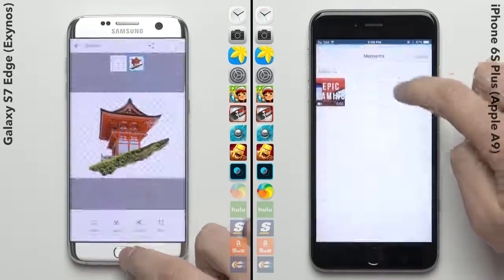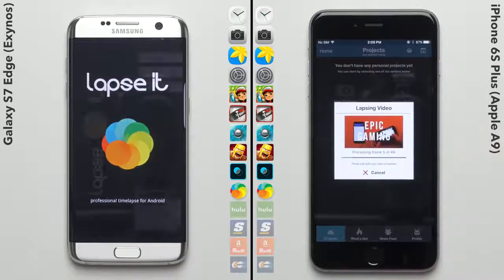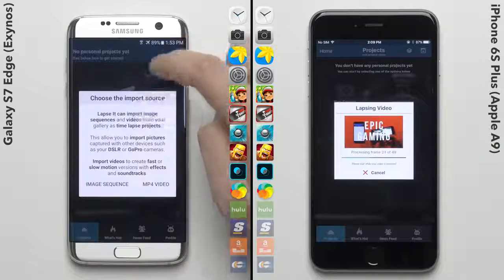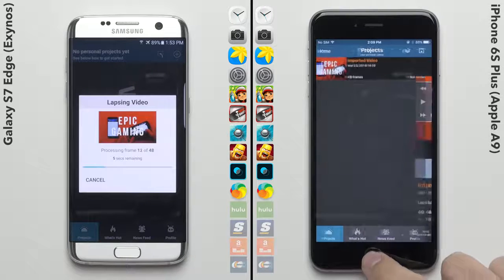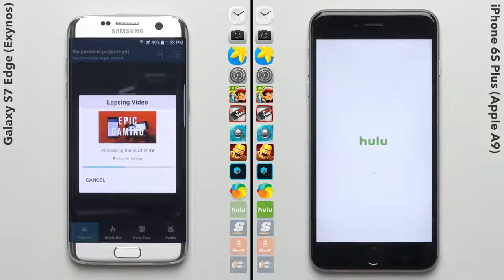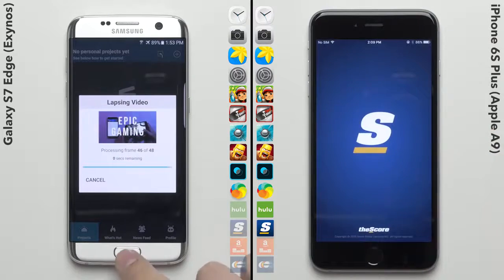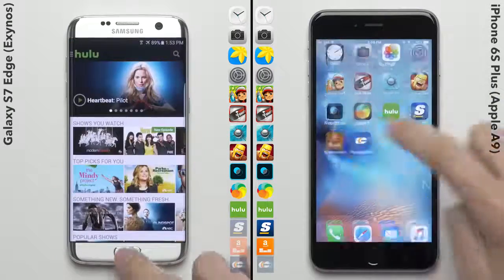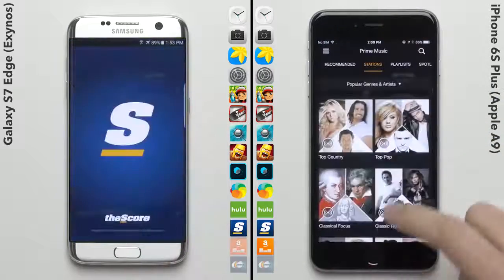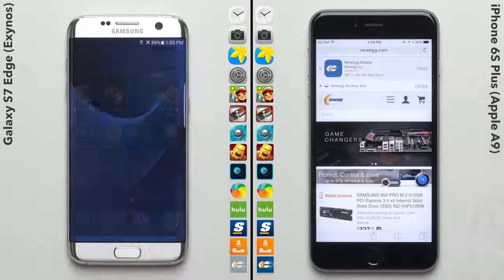And that comeback may just be during this part on Lapsit, where both phones have to create a time lapse from the same exact video file. But two cores or not, the iPhone blazed through Lapsit at what looks like a much faster rate than the 8-core Galaxy S7, putting it a full two apps ahead in this speed test. So if the Galaxy S7 is going to make a comeback, it's going to have to do it soon, as the iPhone 6S Plus has proven that it can handle multitasking without breaking a sweat.